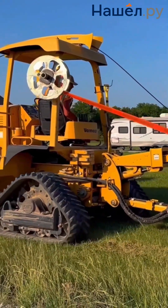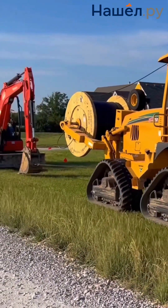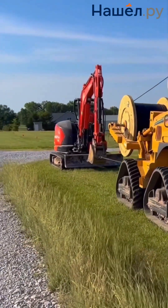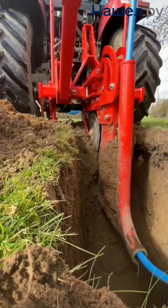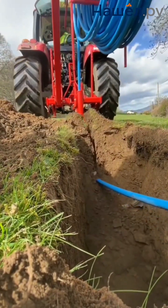The cable layer is designed to work with soil categories from first to fourth, ensuring cable installation without disturbing the landscape. The cut-and-lay method allows for quick and minimally invasive cable installation in soils, preserving the topsoil. Cable layers are based on bulldozers or tractors. The process involves installing attachments, digging a trench, and backfilling the slit.